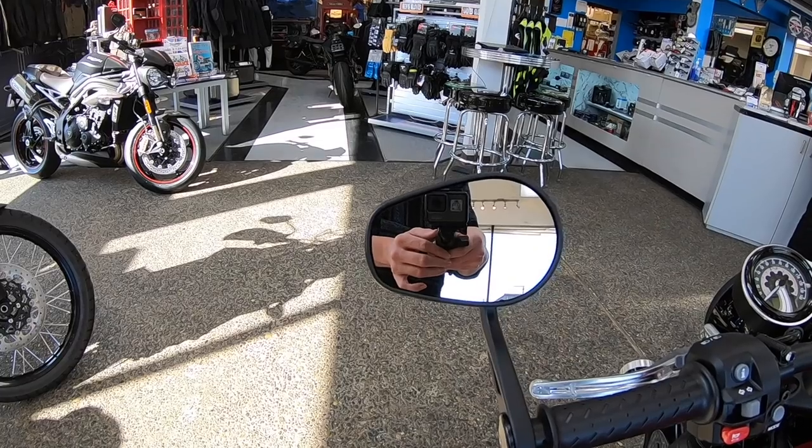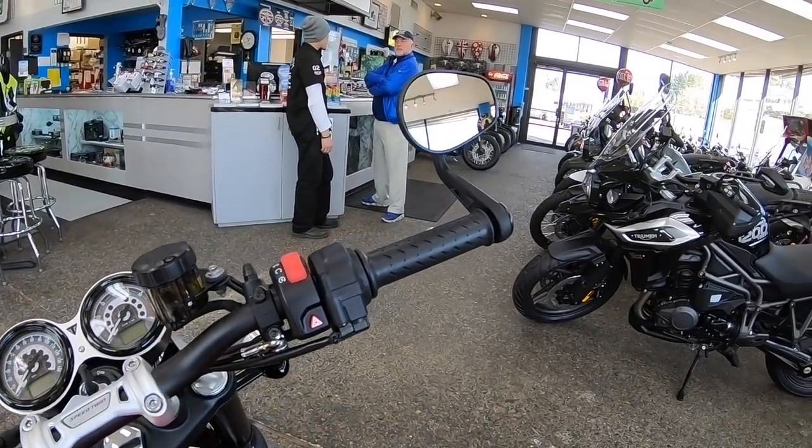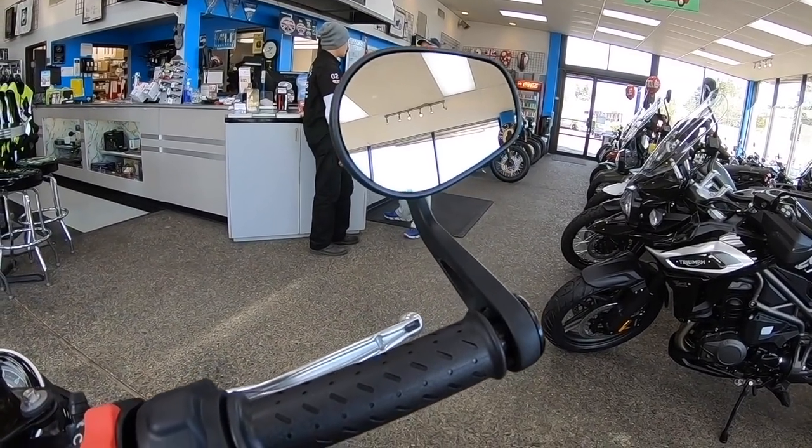This bike does come with ride modes: rain, road, and sport. Essentially it's the throttle mapping — how the throttle gets delivered when you fully open it. In rain mode it slowly delivers power; road is standard; and in sport you get quicker access to the fuel supply. Depending on your style of riding or what's going on around you, you can choose accordingly. You also get ABS, which is really nice.